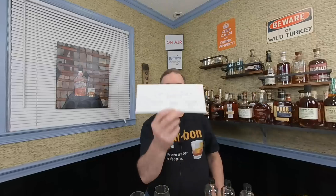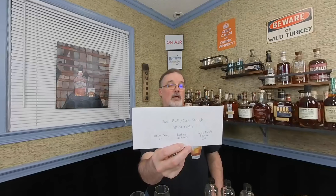I'm calling this the barrel proof blind flight. This was a suggestion, and you know who you are. I took your suggestion, so I'm doing Elijah Craig Barrel Proof, Booker's 2019-03 Country Ham, and Bell Mead Reserve, the cask strength reserve.